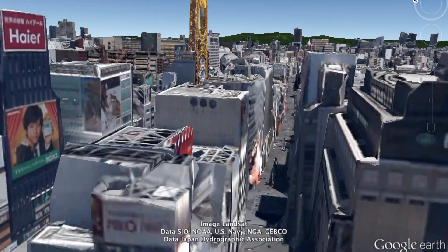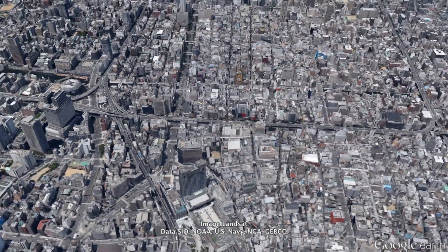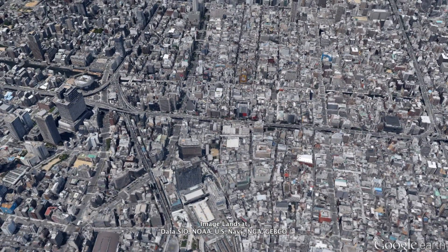So how do you get there? The Namba area is served by multiple train and subway lines. If you're traveling by subway, you can take the Midosuji line, the Yotsubashi line, or the Senichimai line to Namba station. Or if you're coming directly from Kansai airport, you can take a direct train to Nankai Namba station via Nankai Railways.